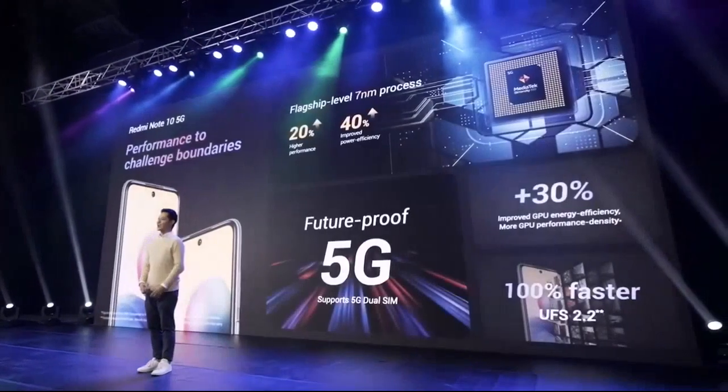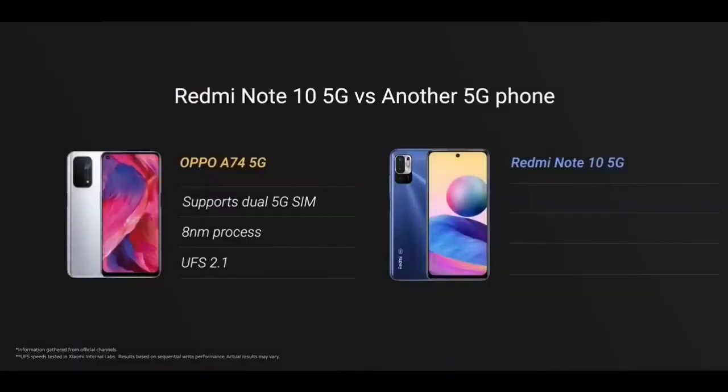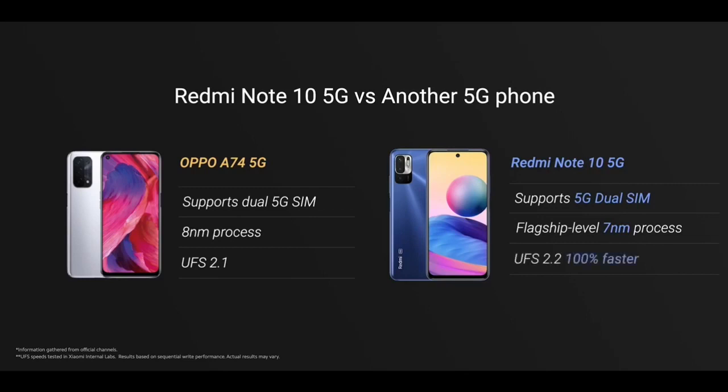Powered by the powerful MediaTek Dimensity 700 with flagship-level 7nm process, Redmi Note 10 5G features future-proof 5G with dual 5G SIM support, improved gaming with an upgraded GPU, and 100% faster UFS 2.2. Compared to competitor devices, Redmi Note 10 5G offers dual 5G SIM support, more advanced process for better performance and power efficiency, and UFS 2.2 Write Booster providing 100% faster write speeds for easy daily use.